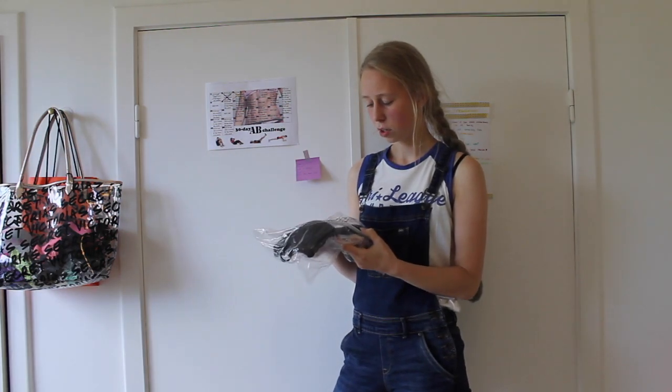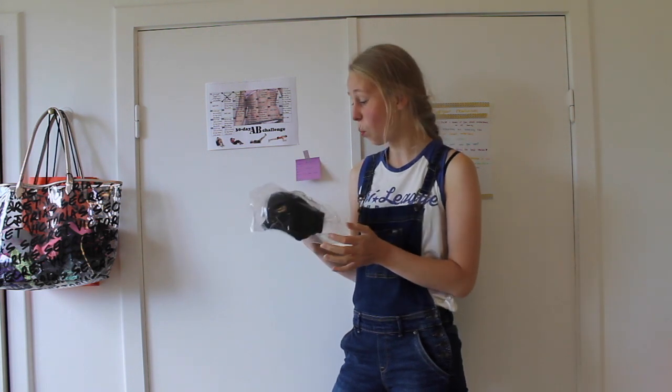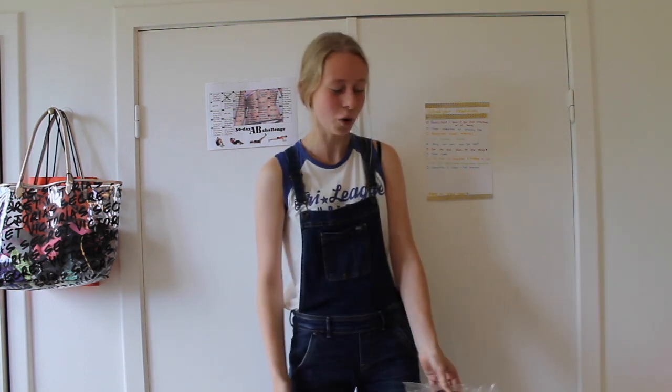This bra looks like it makes me look more pregnant. Why is it so big? No way. Nope — return.